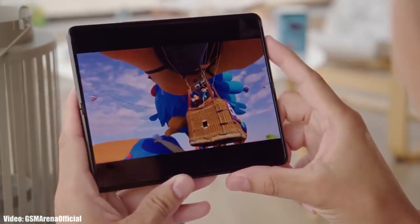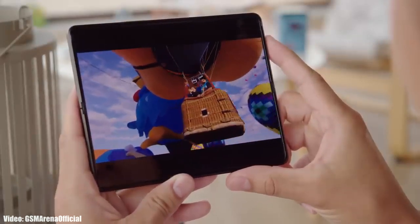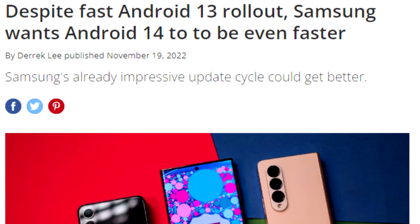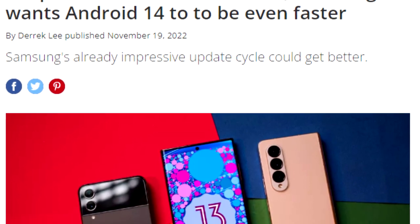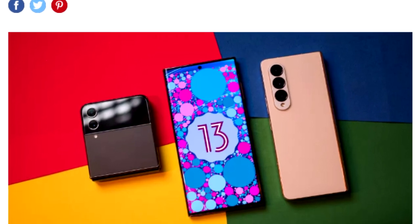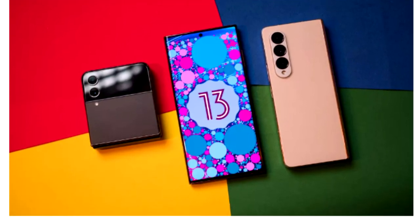Once Samsung starts rolling out the official update, you won't have to wait for months — you will get it much earlier, as Samsung tends to deliver software updates before the scheduled time. This is what we saw last year with Android 13, where Samsung gave Android 13 and One UI updates before the scheduled month, and we can expect the same this year with Android 14 and One UI 6.